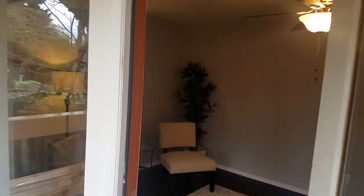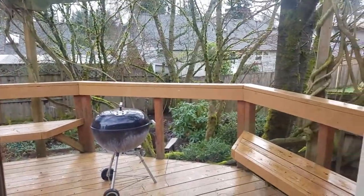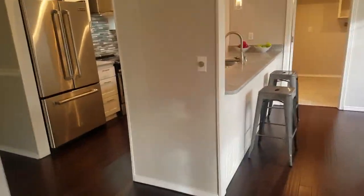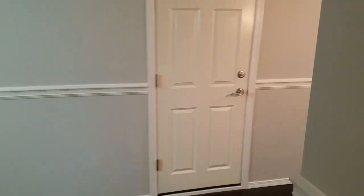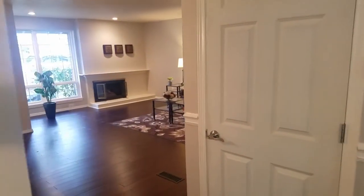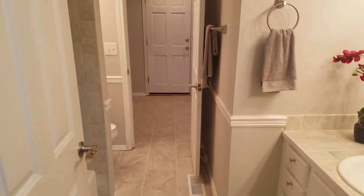This is just painted over — you can see it's an original door. Now let's go to the bedrooms. Back in the front, from the left-hand side, this is the full bathroom that leads to the laundry room.